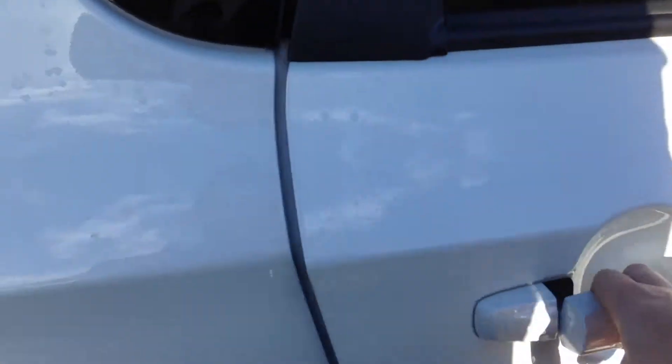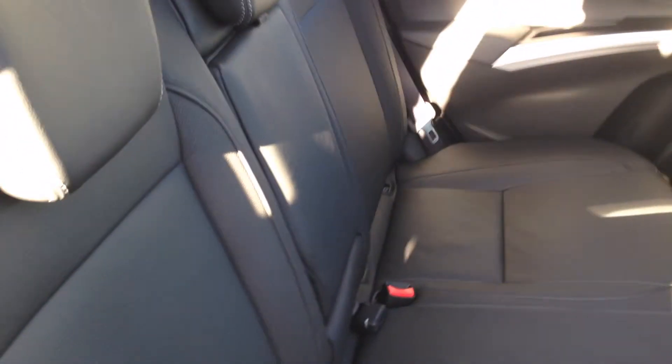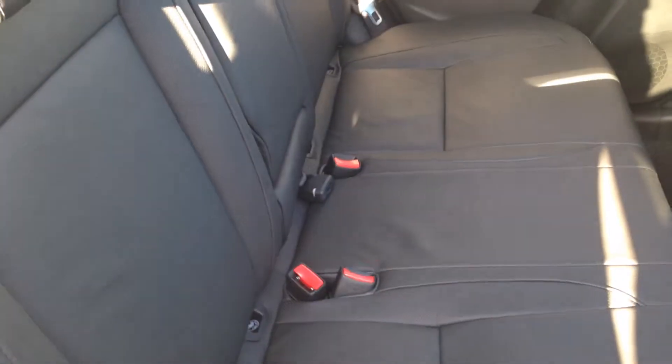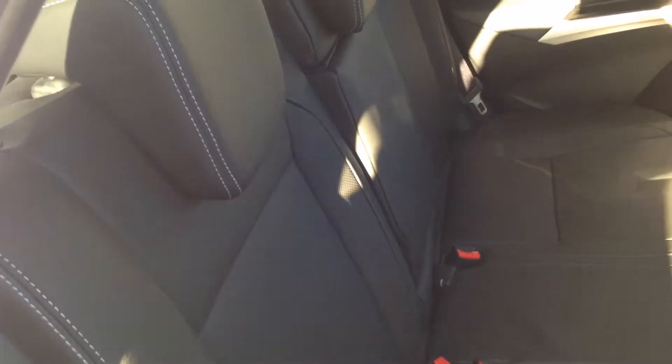With this one being the top spec, it does come with leather interior as standard. You've got three-point seatbelts in the back seats with fully adjustable headrests. Both outer seats have got the ISOFIX setting. Unique to this vehicle, it's also got the dual-rate rear seats, so you can have the seats slightly more upright or slightly more laid back.